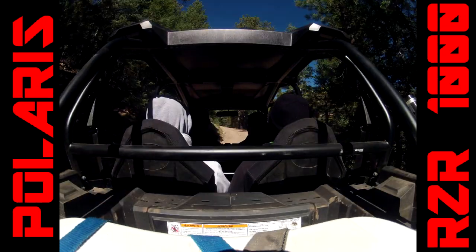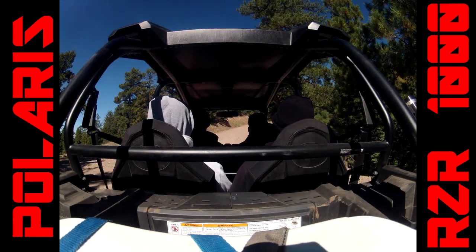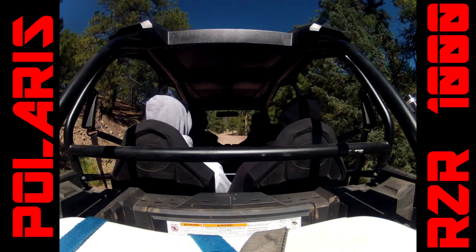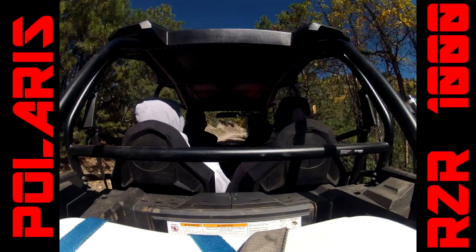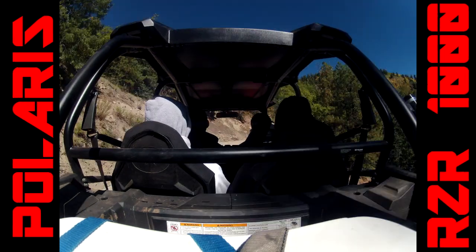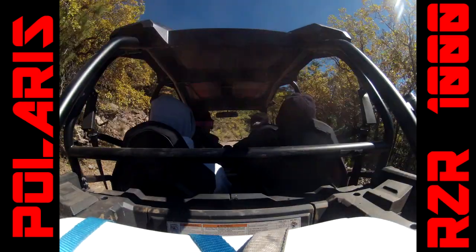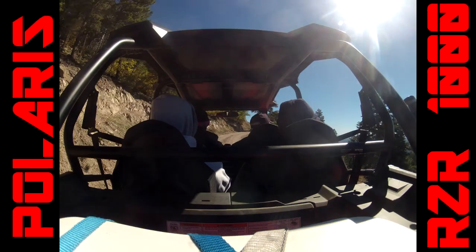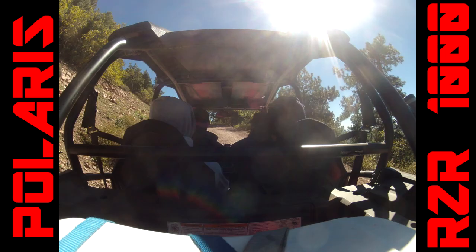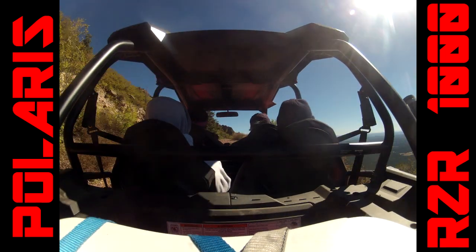Same for the center console — quite a bit of room in there. There's a place to put your phone for GPS, and right behind that a cubby about six to eight inches deep and six inches tall. The cargo area in the bed had a mid-sized ice chest strapped in back, which took up about 75 percent of the bed, so there's not a whole lot of room back there.